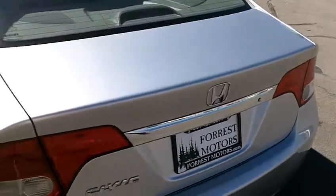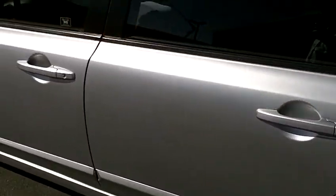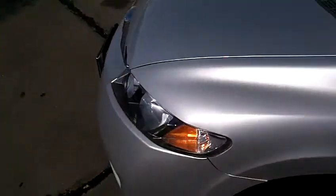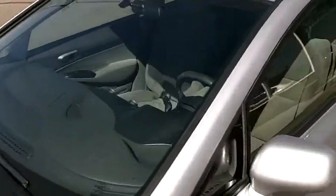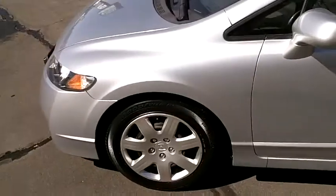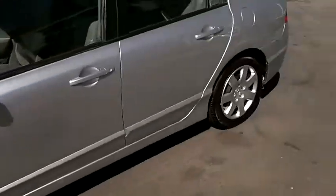Rear bumper and trunk also in beautiful shape, and the left or driver's side of the vehicle also absolutely beautiful. Front bumper and hood in perfect condition. Windshield looks great and the roof also in great condition. It's got Goodyear Eagle tires and they've all got excellent tread. They're all matching tires.